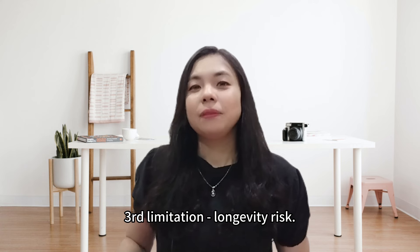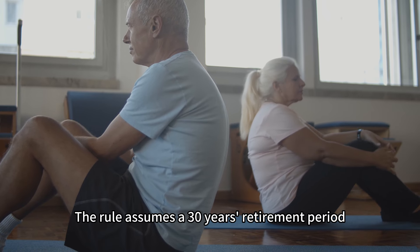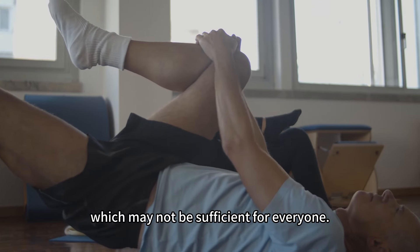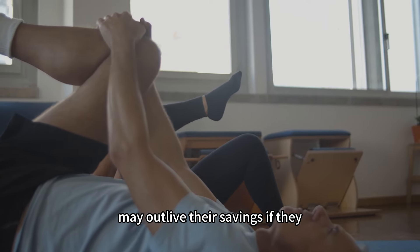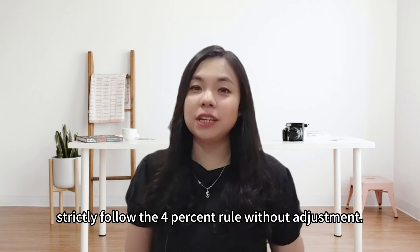The third limitation is longevity risk. The rule assumes a 30-year retirement period, which may not be sufficient for everyone. People living longer than expected may outlive their savings if they strictly follow the 4% rule without adjustment.